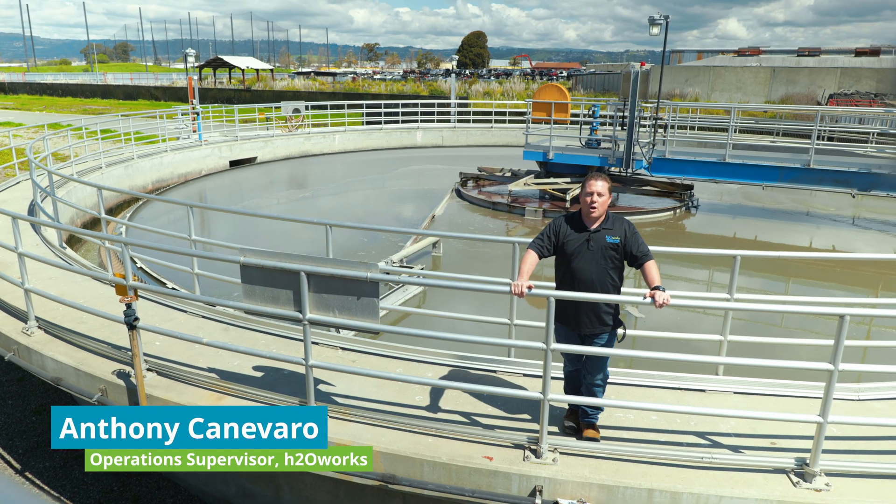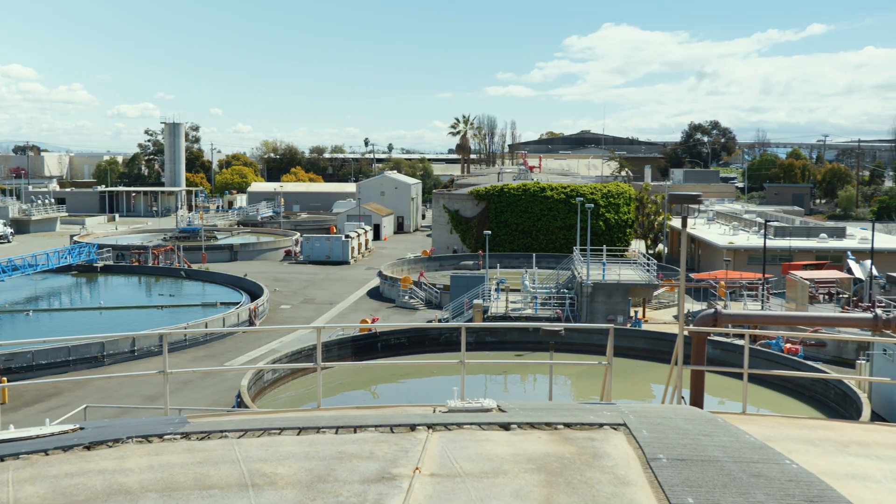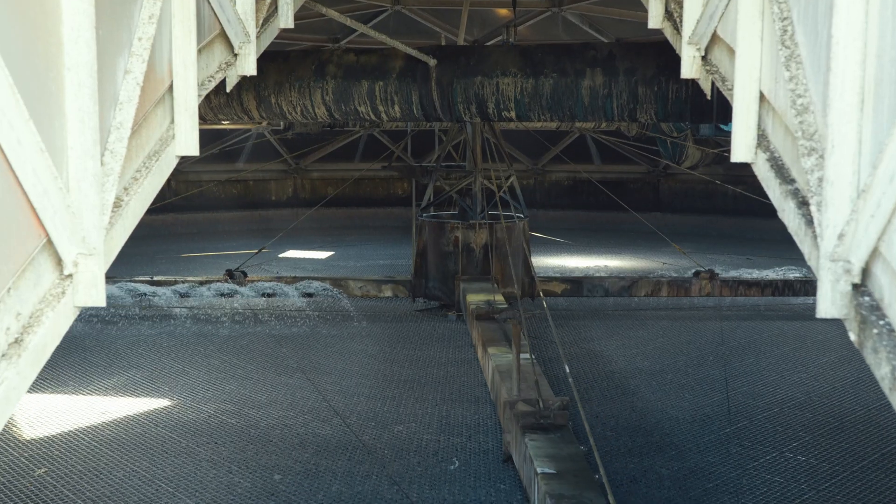Welcome to the San Leandro Water Pollution Control Plant. This facility receives industrial waste and sanitary waste from the city of San Leandro.